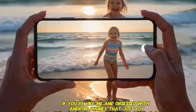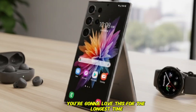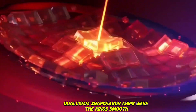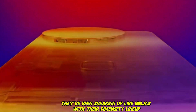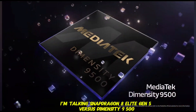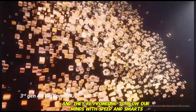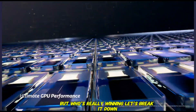Hey guys, what's up? If you're like me and obsessed with Android phones that just fly, you're gonna love this. For the longest time, Qualcomm Snapdragon chips were the kings — smooth, powerful, battery that lasts forever. But MediaTek? They've been sneaking up like ninjas with their Dimensity lineup, and now it's a full-on street fight between these two giants. I'm talking Snapdragon 8 Elite Gen 5 versus Dimensity 9500. Both dropped in September, promising to blow our minds with speed and smarts. But who's really winning? Let's break it down.